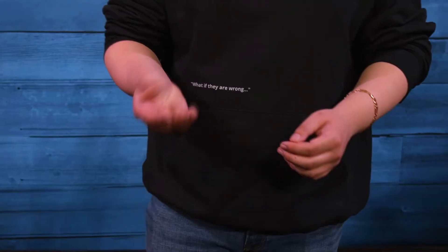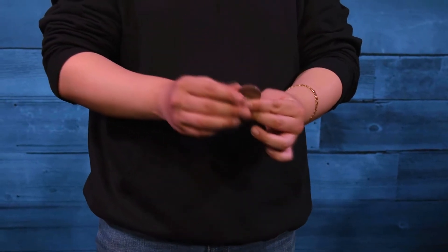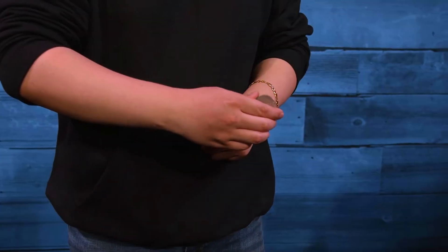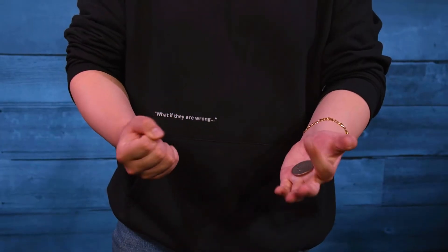Plus, you'll learn a stand-up wild coins routine I call Osaka. Three silver coins, one at a time, transform into brass Chinese coins, and then they all go back to silver. This routine is super visual, and even better, it is really easy to do.